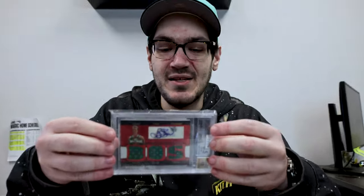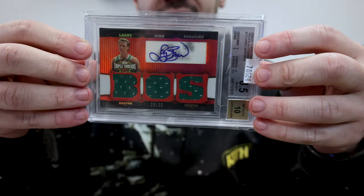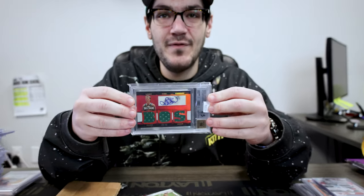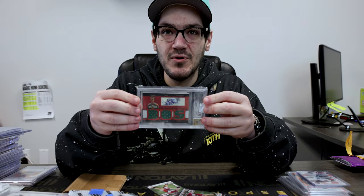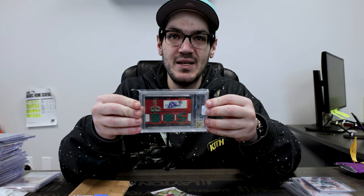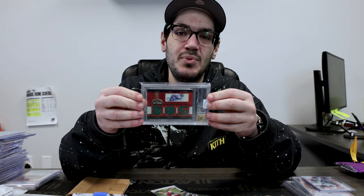I know Rich was a fan of this one — Larry Bird on the patch auto. BGS 8.5/10; the 10 auto is pretty rare on Larry Bird stuff. I know Rich is a big Celtics fan, big Bird fan. That must have been a fun purchase.